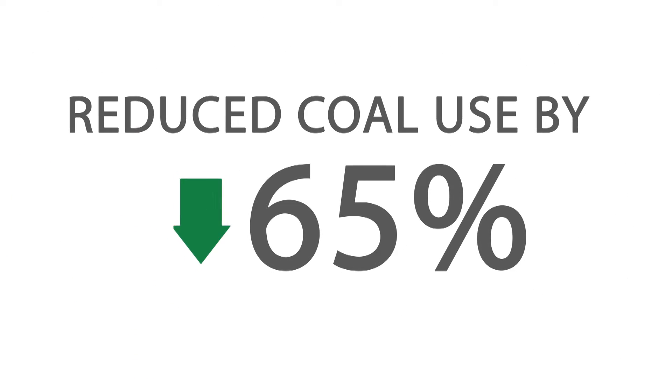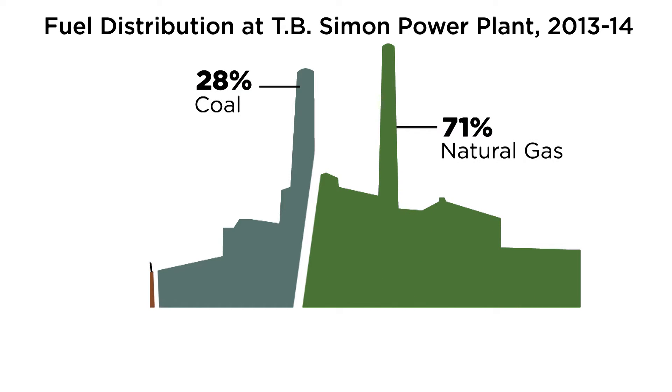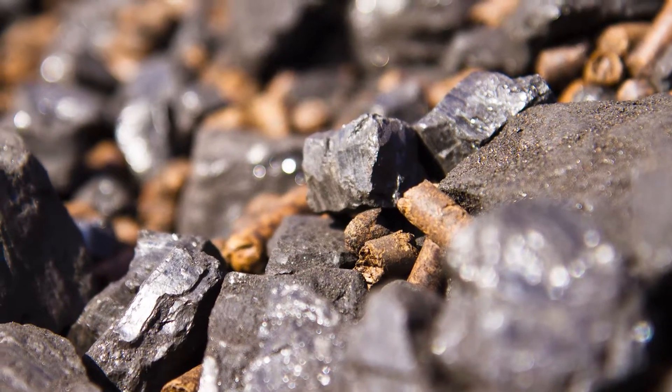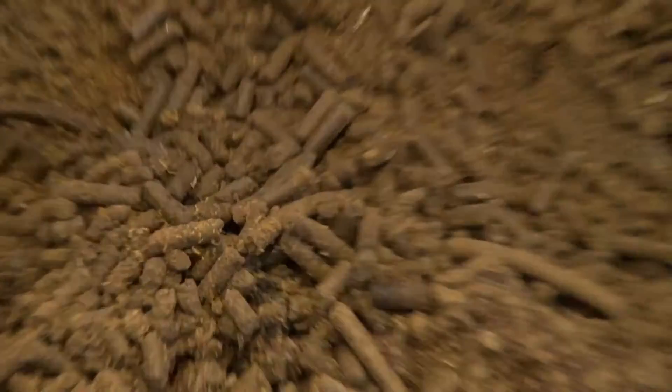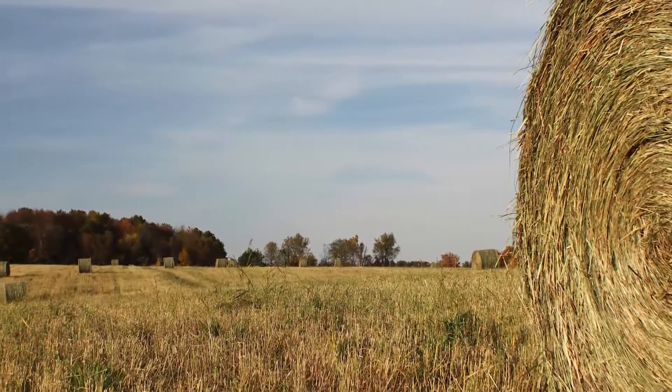We've also reduced our use of coal by 65%. The T.B. Simon Power Plant has not only reduced its use of coal, it's acting as a testing field for emerging alternative energies. Torrefied wood from the AgBio Research Station in the Upper Peninsula has been successfully tested in its boilers, as well as switchgrass and other forms of biofuel.